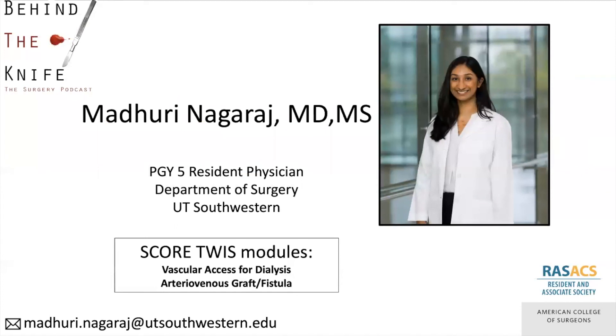This was Madhuri Nagraj again. Thank you for listening, and feel free to email me with any questions or comments. Please check out the This Week in Score modules on dialysis access that are listed here.